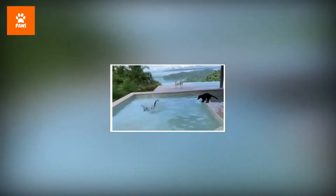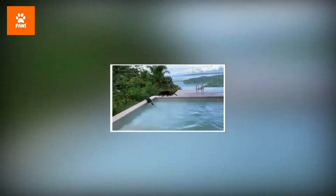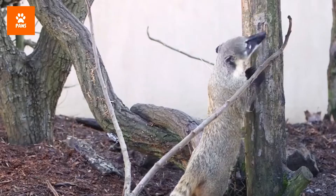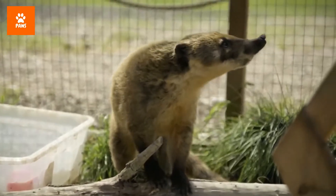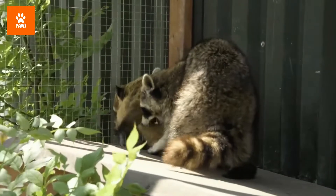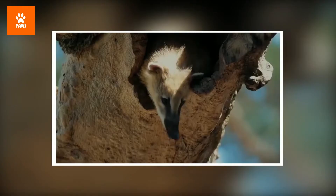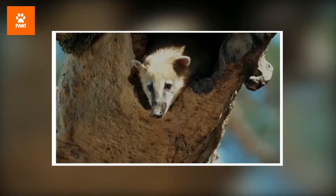Along with being good climbers, coatis are excellent swimmers. While most of the day is spent foraging for food on the ground, they do their sleeping, mating, and birthing in trees. After mating, the female begins the task of building a sturdy tree nest for the remainder of her gestation period. To give birth, she goes there alone, leaving the rest of the band behind.